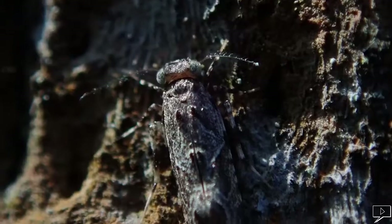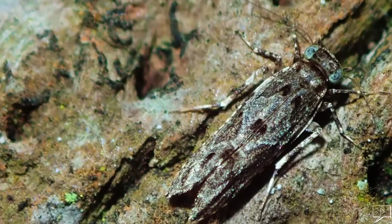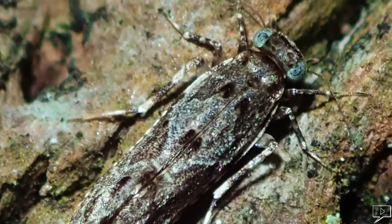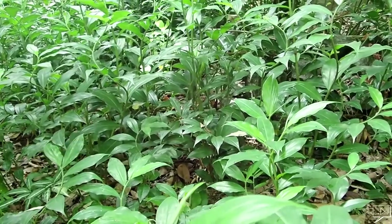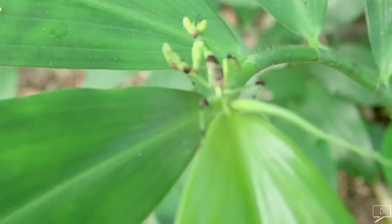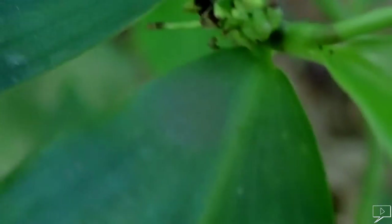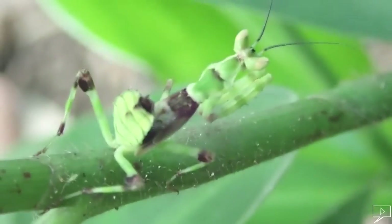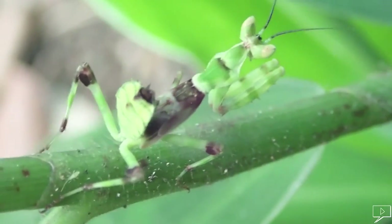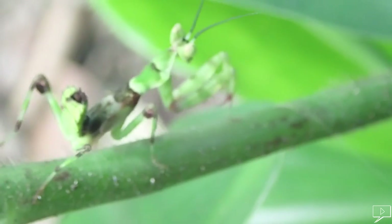Number four: a tiny moth. This tiny creature is about half a centimeter. It's almost invisible because its color is a perfect match to its environment. Number five: a praying mantis. This is its hunting ground. This ambush predator is well camouflaged, and when it moves it looks like a part of the plant. It's a beautiful creature.